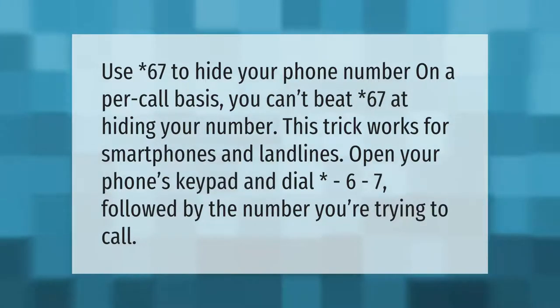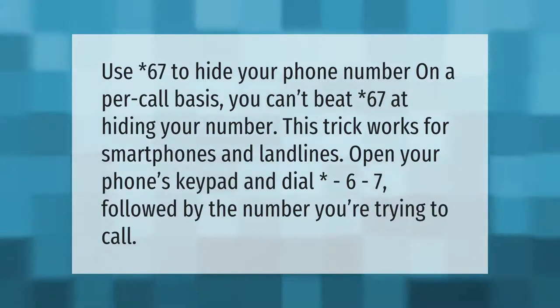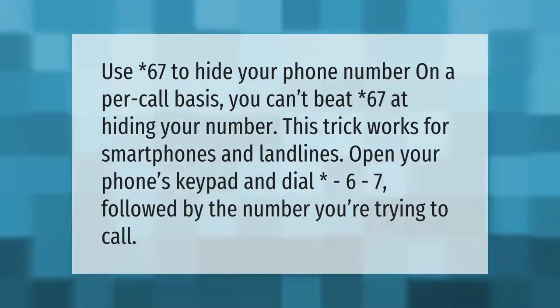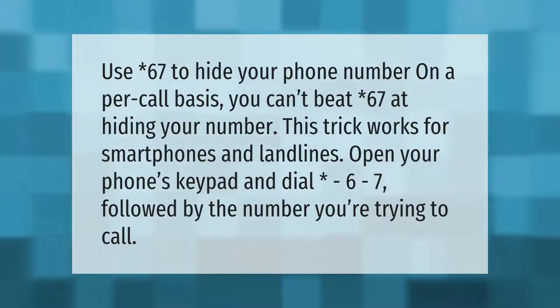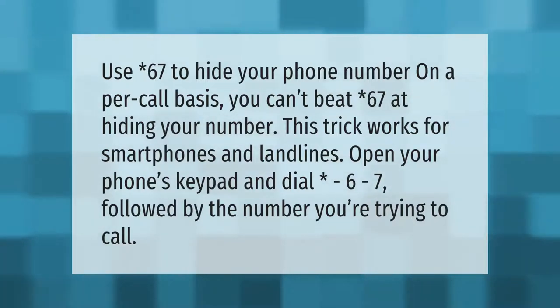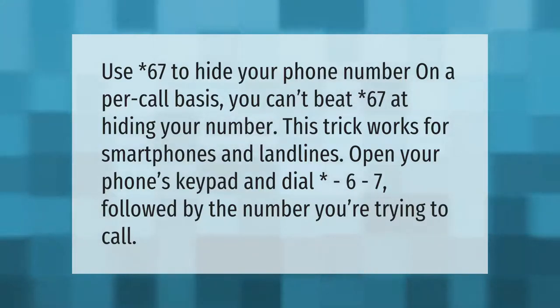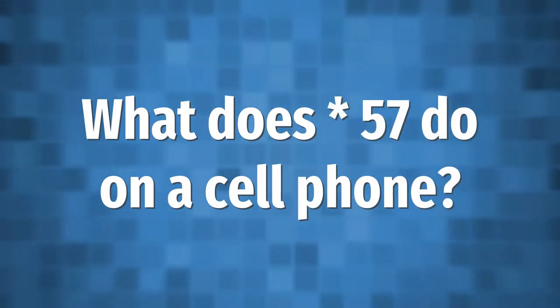Use *67 to hide your phone number on a per-call basis. This trick works for smartphones and landlines. Open your phone's keypad and dial *67 followed by the number you're trying to call.